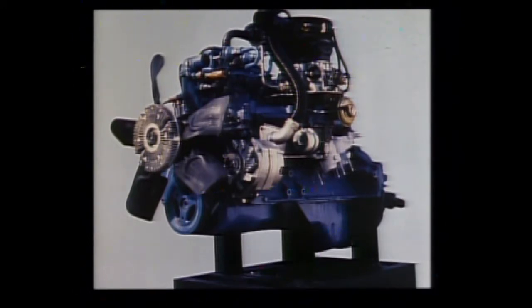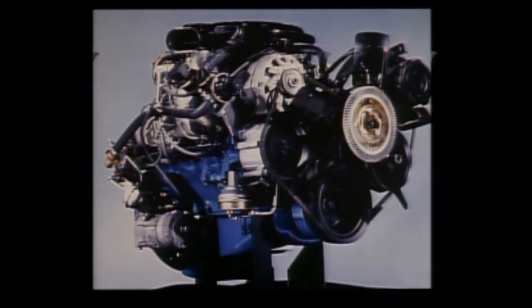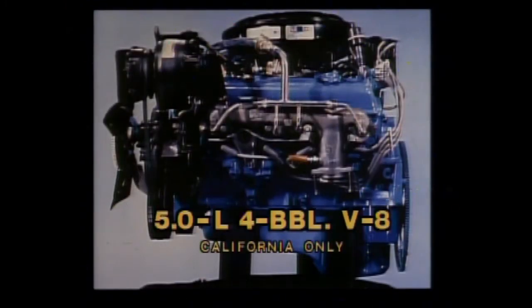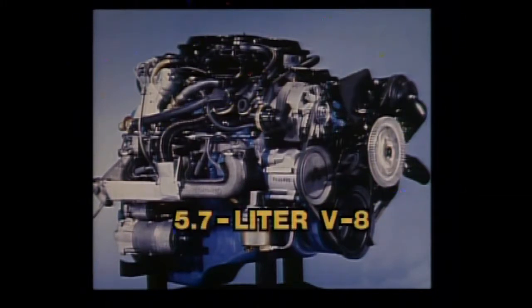It's one reason why this engine is able to combine high efficiency with impressive performance. For more power, choose the 5.0-liter V8 with electronic spark control. It's a high-compression engine that provides surprising horsepower and acceleration for its size, with fuel efficiency rivaling some six-cylinder equipped vans. In California, a 5.0-liter V8 with four-barrel carburetor is available. To handle even heavier payloads and trailer towing requirements, the 5.7-liter V8 is available in Sport Vans and G30 vans.